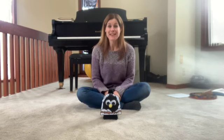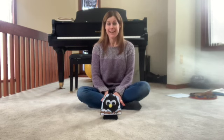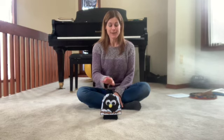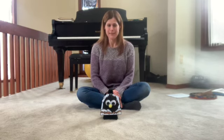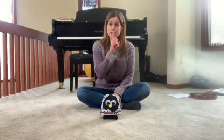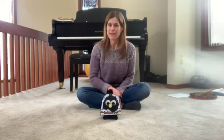Did you hear that surprise — that subito forte that the orchestra played? Pretty cool! We're going to say goodnight to Pete now — he's ready to hibernate himself. So let's sing our goodnight song with a piano singing voice since he's ready to go to sleep.